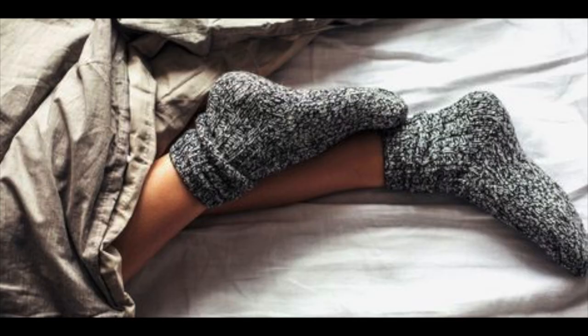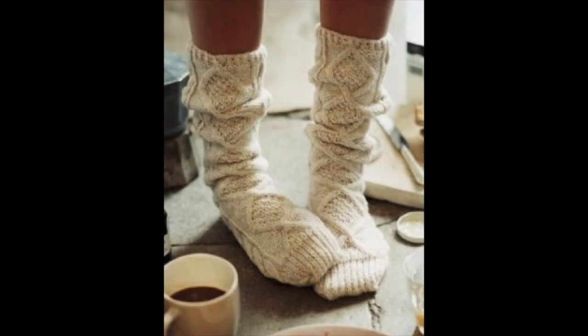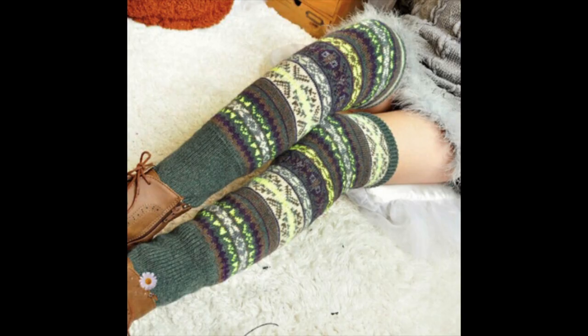Warm, super comfortable socks are a big deal. When I'm on a flight sometimes my feet get cold, or if you're landing in somewhere like Chicago or New York, it's really nice to have comfortable socks when you get off the plane. You don't even have to wear them on the plane if you're coming from the tropics, but once you get off, it's the way to go.